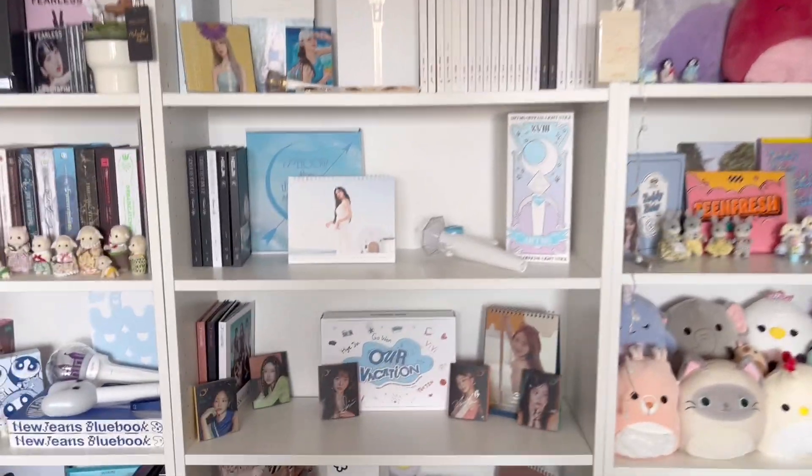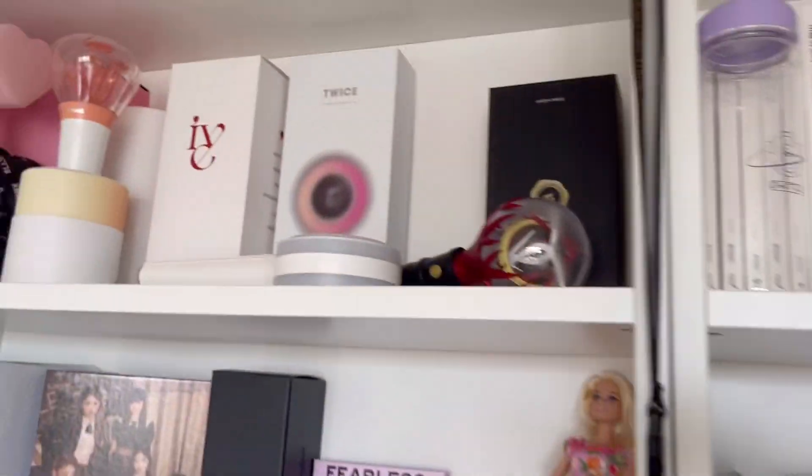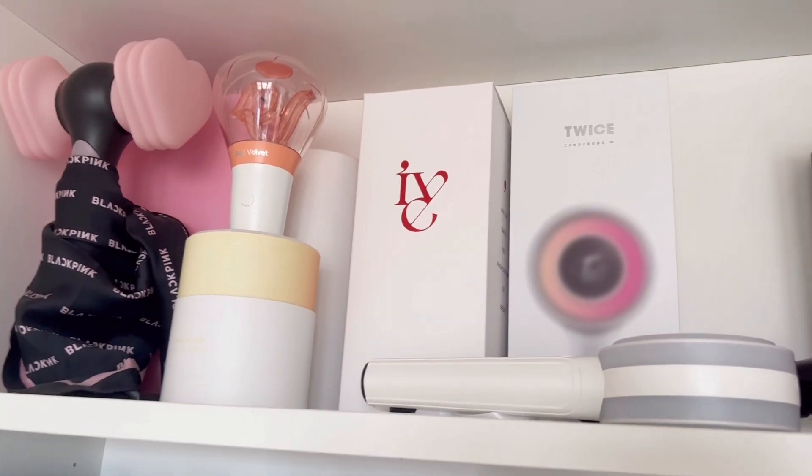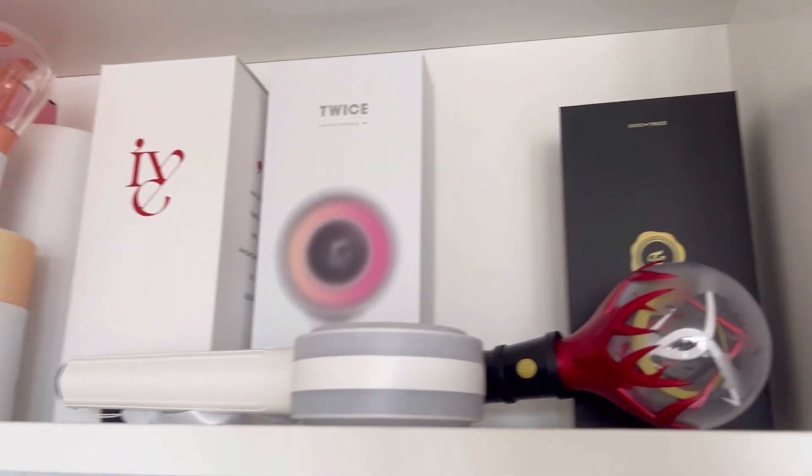And let's start. So we start at the top. We have some of my lightsticks. So we have BLACKPINK, Red Velvet, IVE, TWICE, and Dreamcatcher.